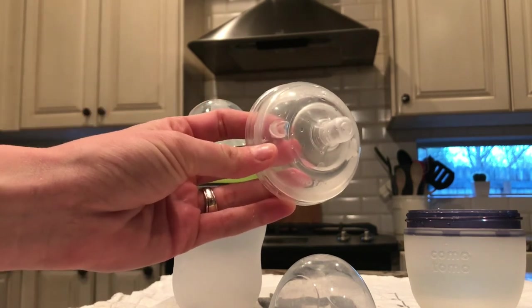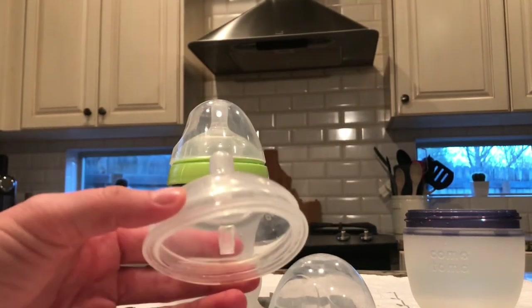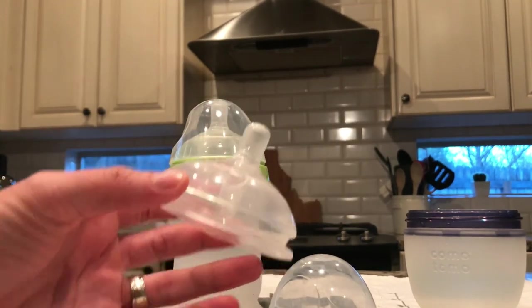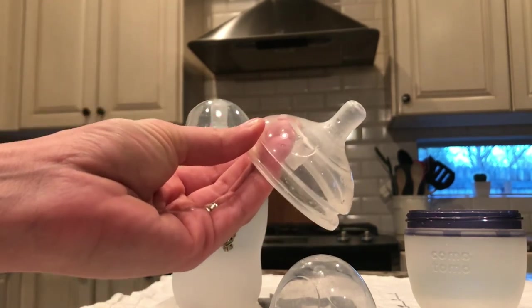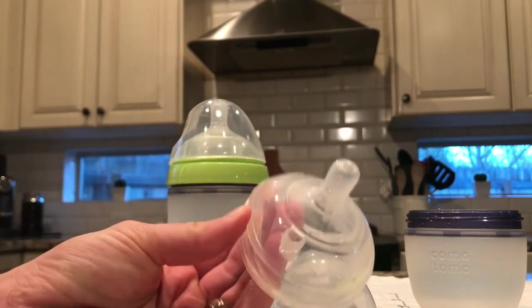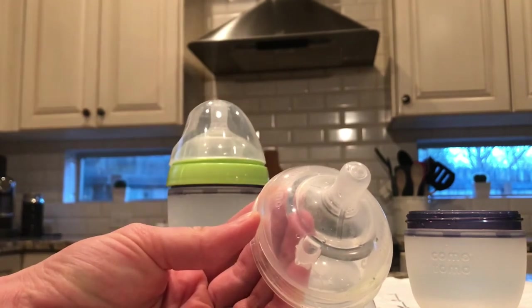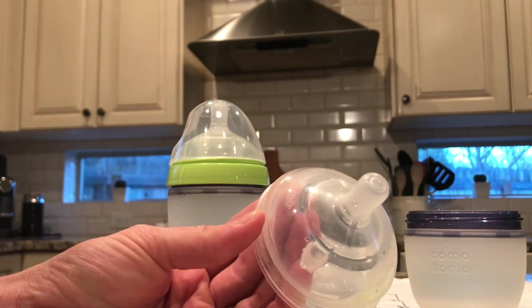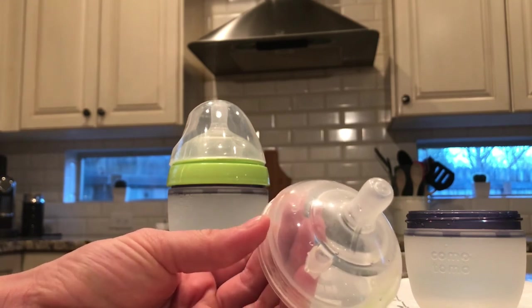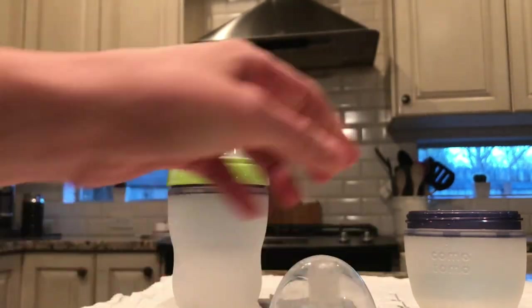I wanted to start him on the slow flow because he is breastfed pretty much all day and I didn't want it to come out too fast and choke him. Comotomo also offers a medium flow, good for three to six month olds, and then there's a variable flow which has a little Y on the nipple — that's better if you're adding cereals or thicker milk.